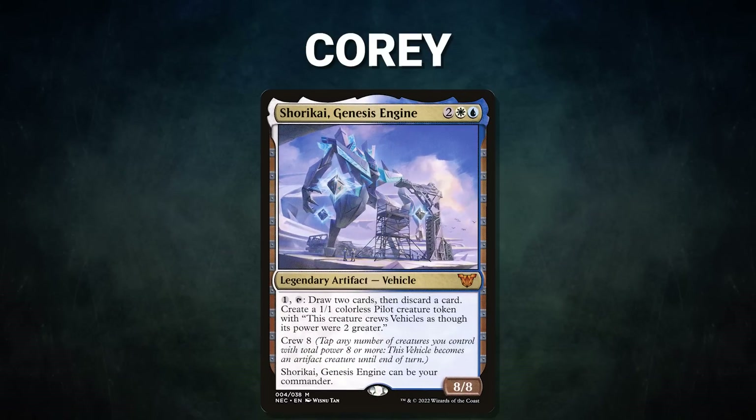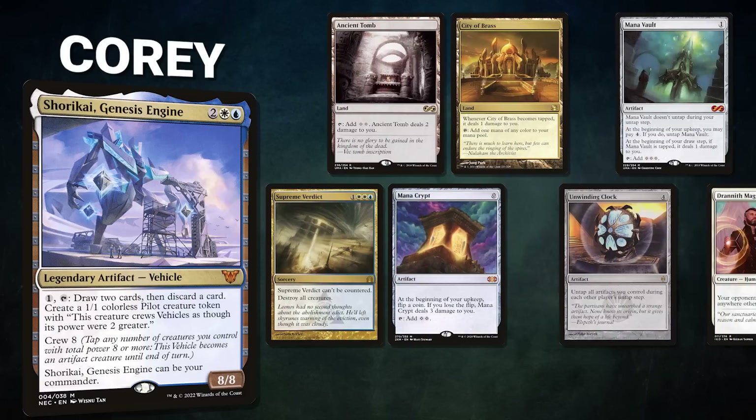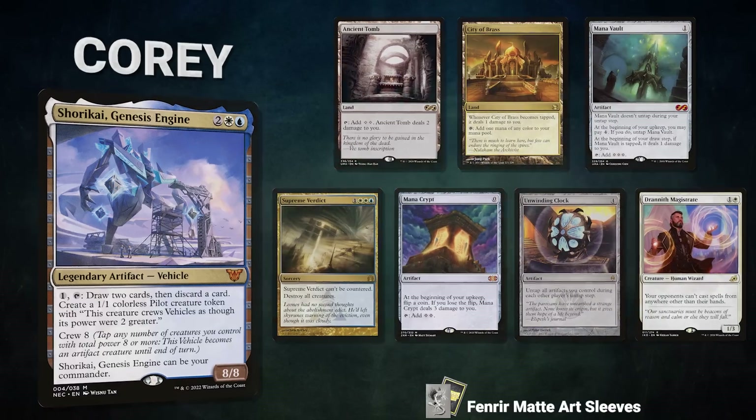Now let's showcase our fighters this evening. First, we have Cory, piloting Shorkai, Genesis Engine — a humility deck that seeks to slow the board with back-breaking stax and win with a Dramatic Scepter loop. Cory's opening hand contains an Ancient Tomb, City of Brass, Mana Vault, Supreme Verdict, Mana Crypt, Unwinding Clock, and a Drannith Magistrate.